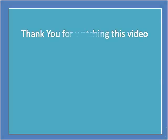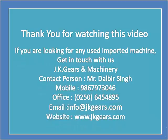Thank you for watching this video. If you are looking for any used imported machine, get in touch with us.